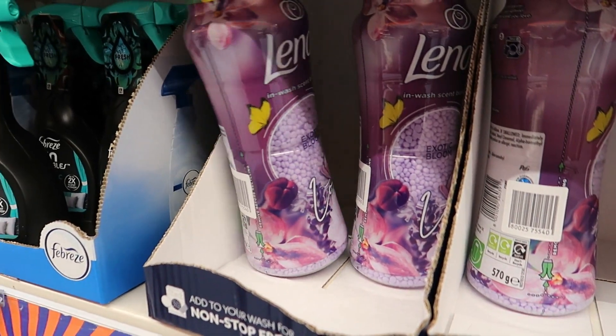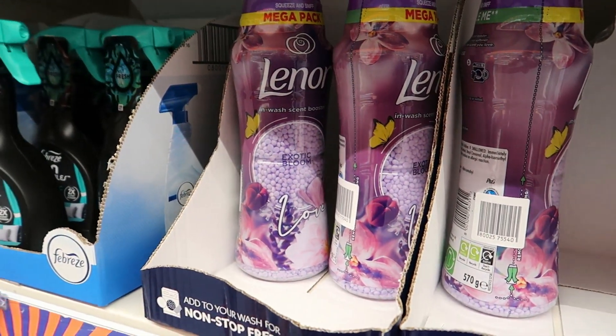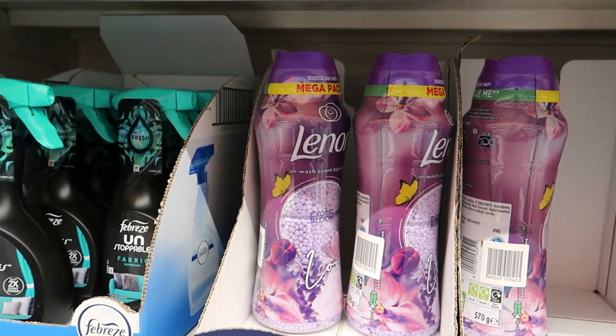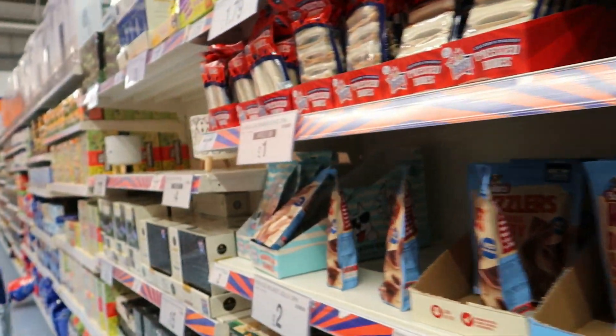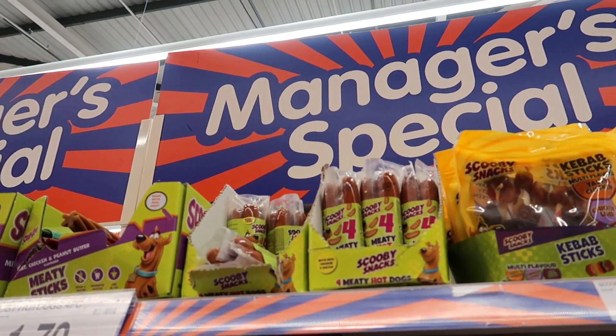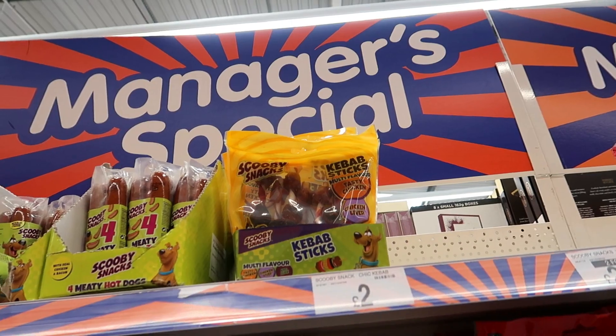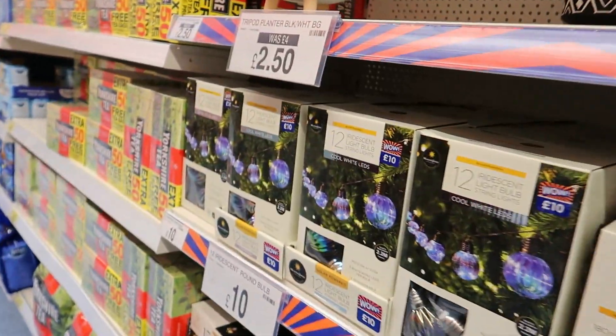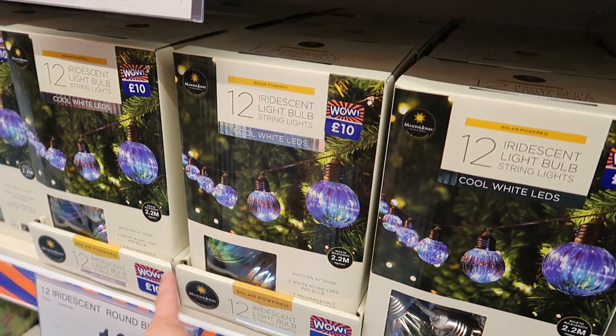They've got the big mega pack ones — mega pint for eight pound — but you can get the Fabulosa ones and they're just as good. What the heck are these? Scooby-Doo meat sticks, and also meaty hot dogs — Scooby snacks as well!